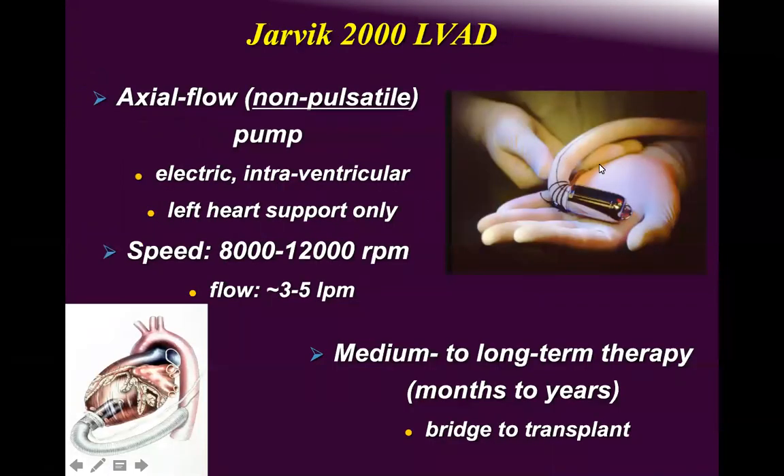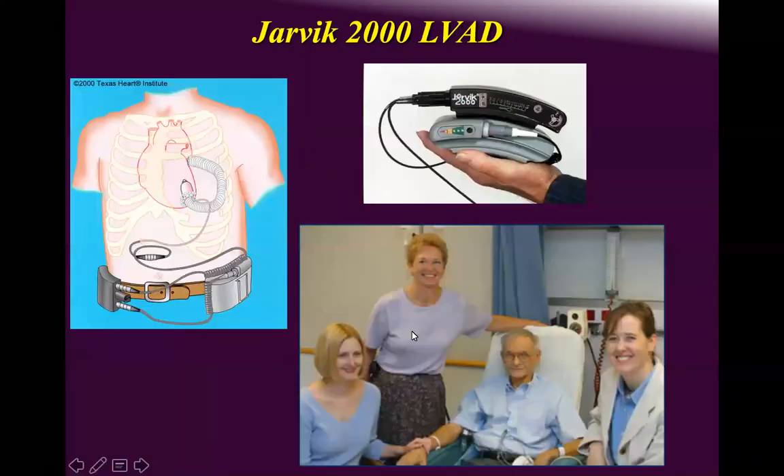The Jarvik 2000 is a fantastic device — I really like it. I implanted a couple in France and was sad not to have it here. It accommodates both adults and pediatrics, is user-friendly, though the RPMs are quite high which can cause hemolysis. It's used for long-term support as a bridge to transplant.